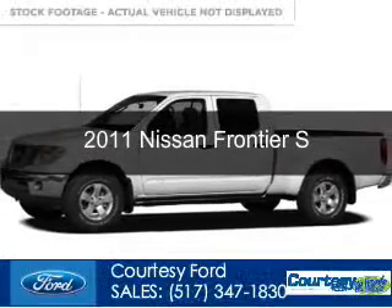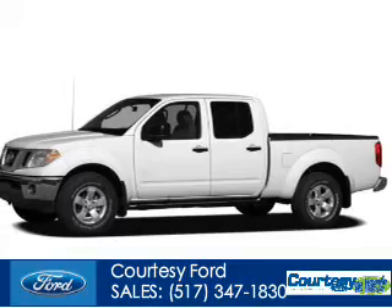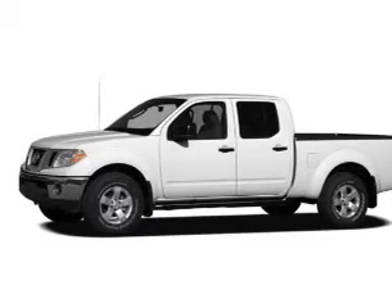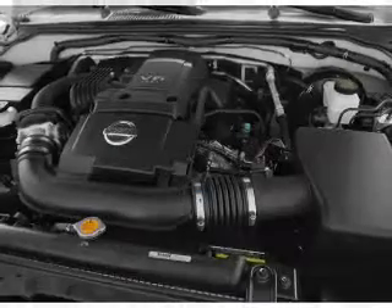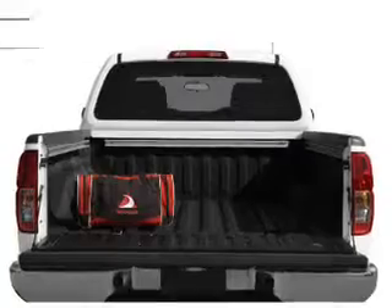This is a used 2011 Nissan Frontier, powered by 4-wheel drive, a 4-liter 6-cylinder engine, and a 5-speed automatic transmission. With fewer than 35,000 miles, this vehicle has a long road ahead.